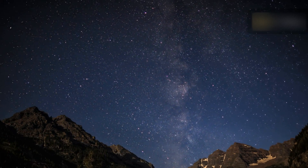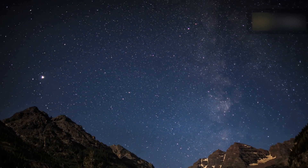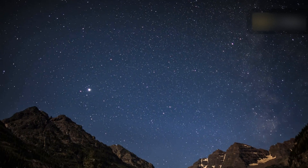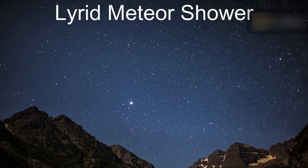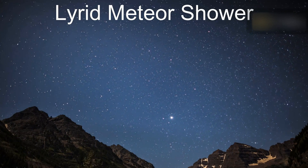The Lyrid Meteor Shower has the distinction of being among the oldest of known meteor showers. Records of this shower go back for some 2,700 years. The ancient Chinese seem to have observed the Lyrid Meteors falling like rain in the year 687 BCE.